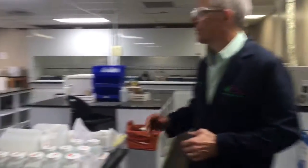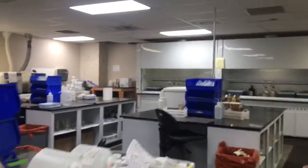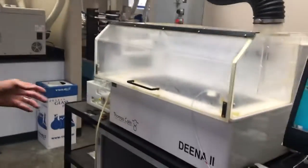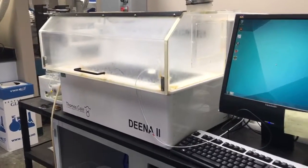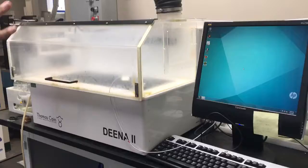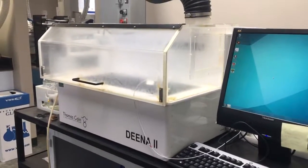We're in our metals prep lab now, and we're using microwave, hot block, and auto hot block to digest our samples before they go into the ICP. Our latest addition to this lab is the DENA-2 hot block. We've been pretty happy with this in terms of helping us automatically add the reagents and cook the samples down for the digestion.